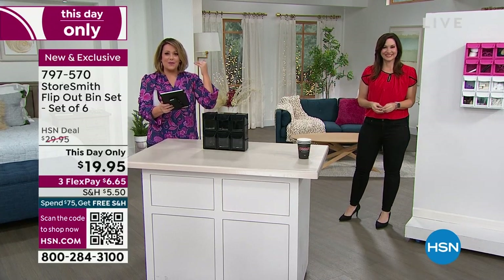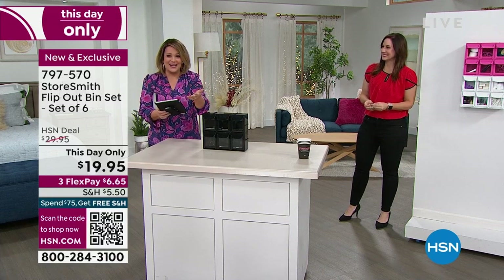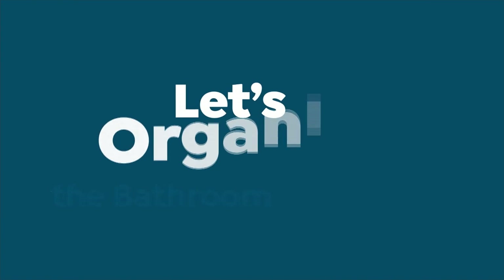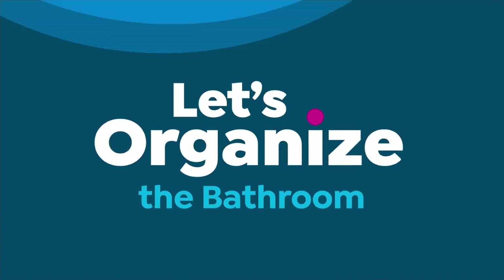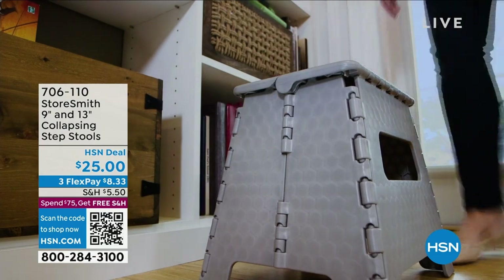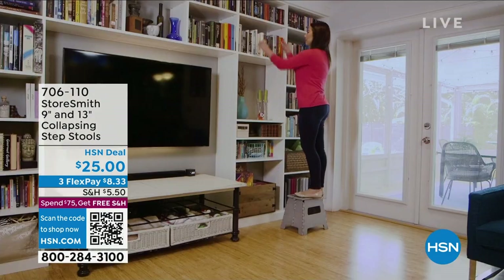We are live on Facebook — if you want to chime in, tell me what gives you the most anxiety in your home. Is it the laundry room? The kitchen? The pantry? Come on in, get social with us, and let's organize together — because when we do it together, it's actually fun.